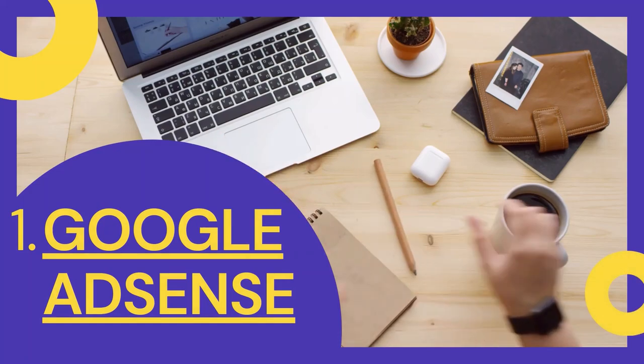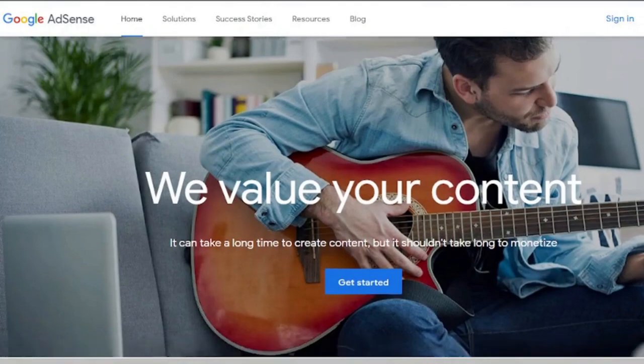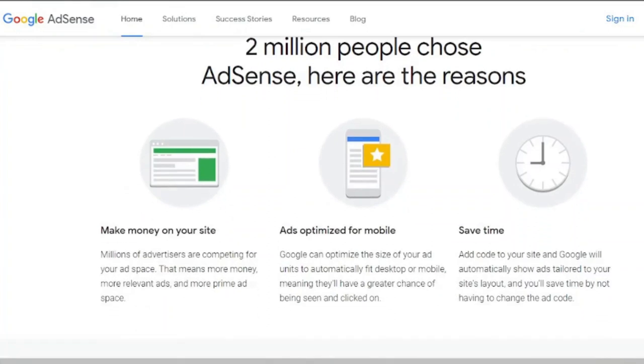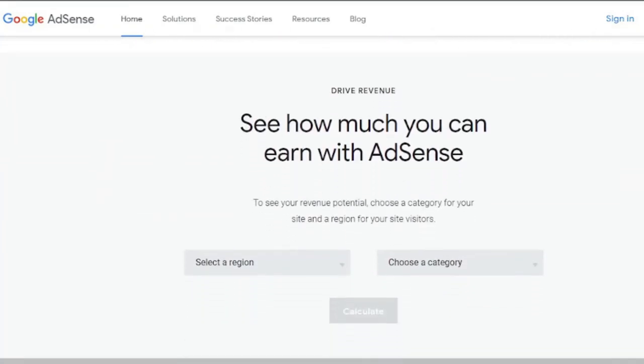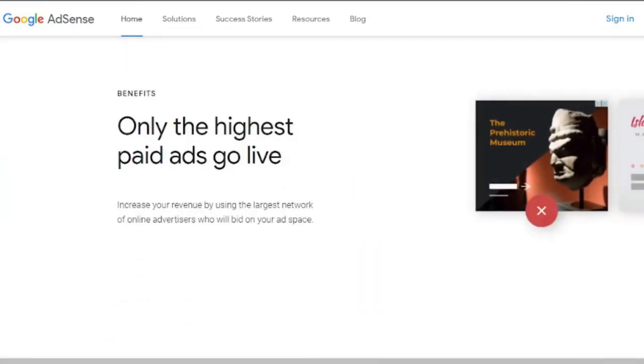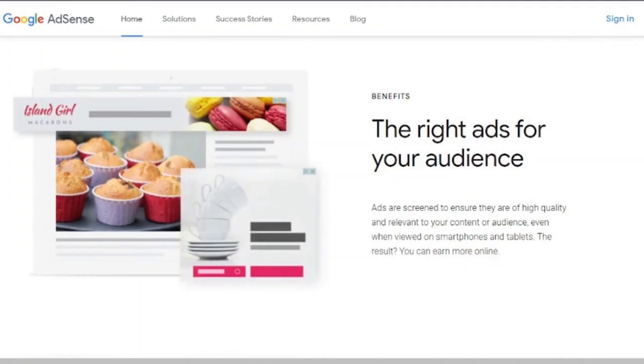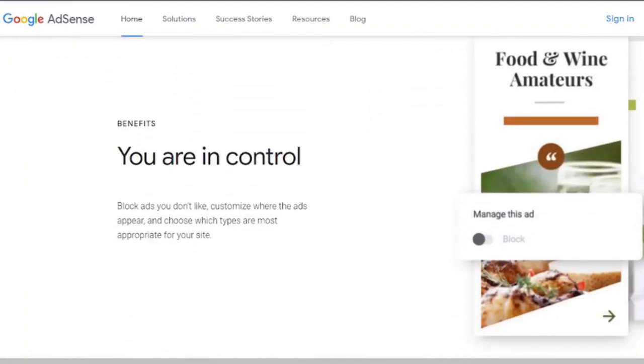1. Make money online with Google AdSense. Sign up for a Google AdSense account if you want to make money from adverts on your website or blog. AdSense is a no-cost-per-click advertising program that can help you earn money. This is the most effective approach to take advantage of your website's visitors and turn the clicks on your advertising into cash. You may choose where your adverts appear and which ones work best for you. Simply determine where you want the ad to appear, then copy and paste the code into the appropriate location.